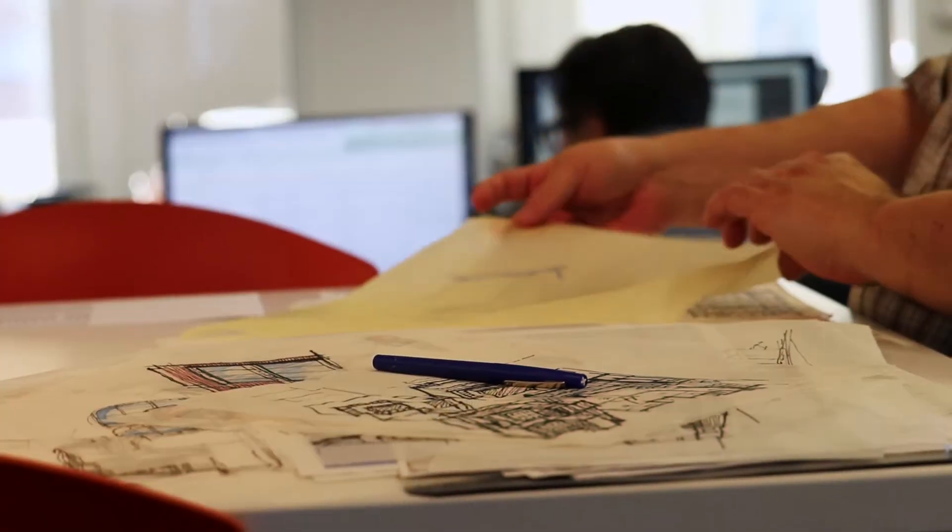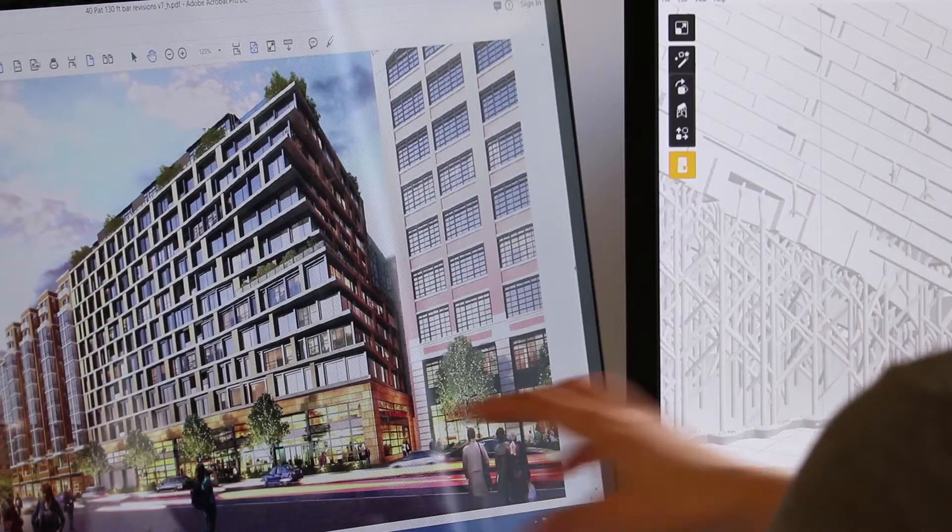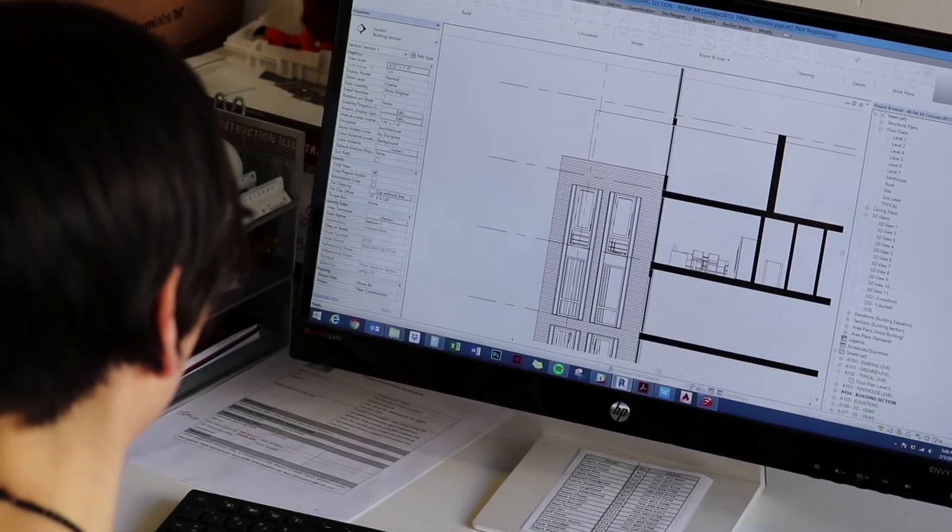PJN Architects is a full-service architectural firm. We started from this idea that we wanted to be something different, and we're constantly trying to challenge the ideas of what's the right way to present a project, how do we showcase the architecture, and be successful for our clients.